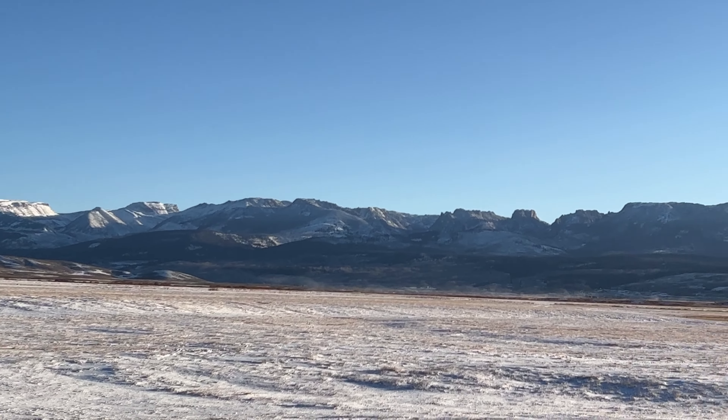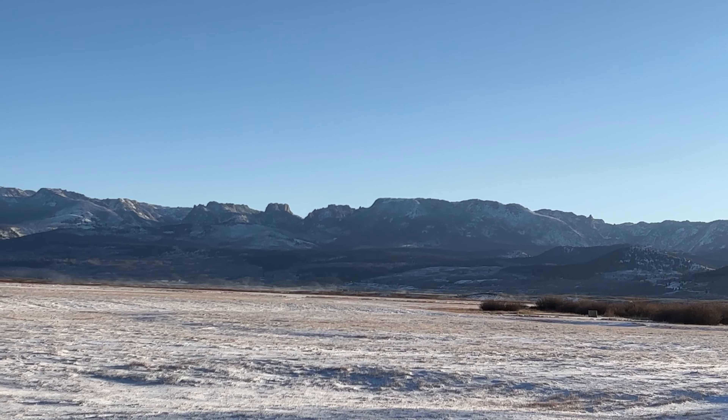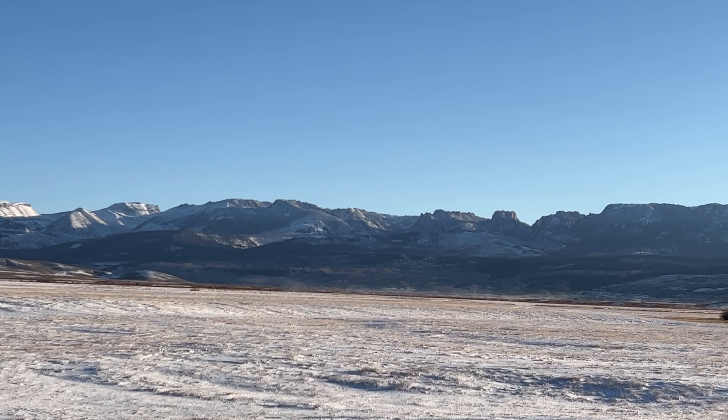We waited on a beautiful spot to see if something would show up. After a while, we moved to a different location.